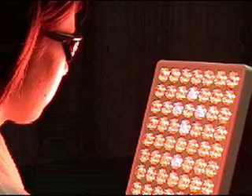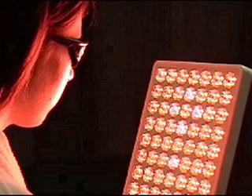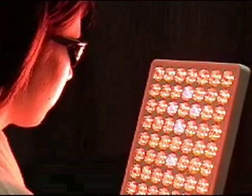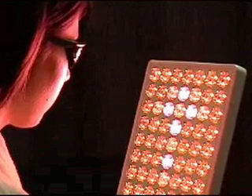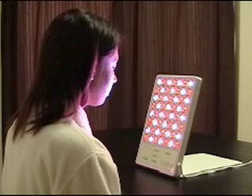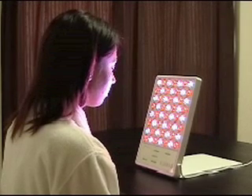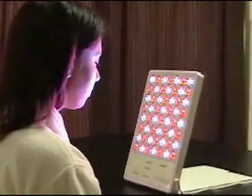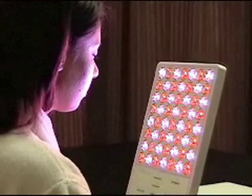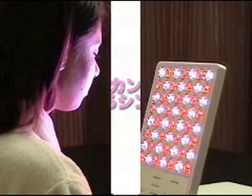業界初のT-Zoneケアプログラムを採用しました。皮脂分泌の多いお顔のT-Zoneのみに、よりレベルの高いLEDパルス光を照射するプログラムです。これにより、毛穴を収縮し、ニキビの原因ともなるアクネ菌の殺菌をサポートします。また、T-Zone以外にも9つのケアプログラムが可能です。シーズンによってお肌の状態は異なることから、紫外線の強い春・夏、肌荒れや乾燥しやすい秋・冬対策として、シーズン別のT-Zoneケアプログラムも準備しました。